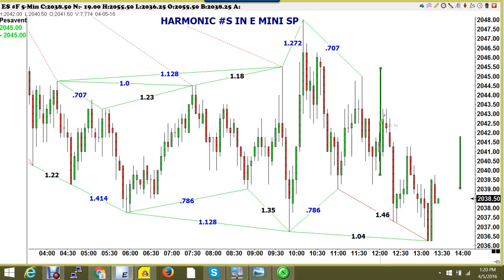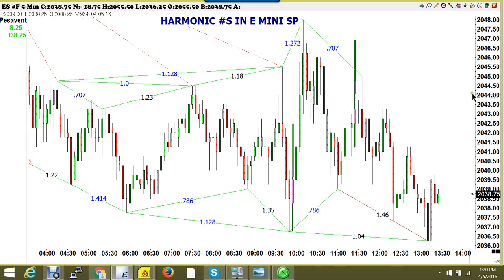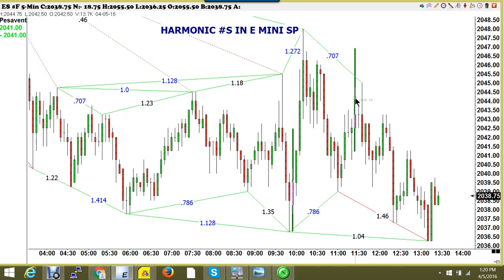Here it misses — it only does a 3.50. And sometimes what it'll do, like on this one here, is the market went twice as much. It went two harmonic numbers higher, and you'll notice that's almost exactly what happened — it went to two harmonic numbers.